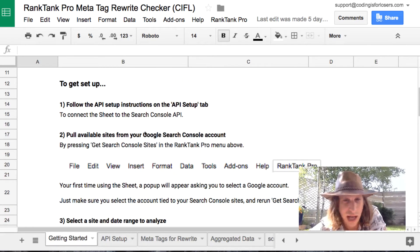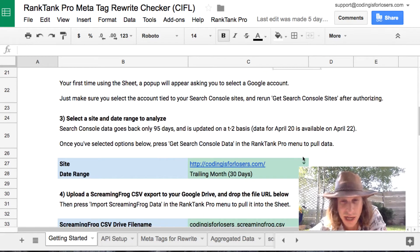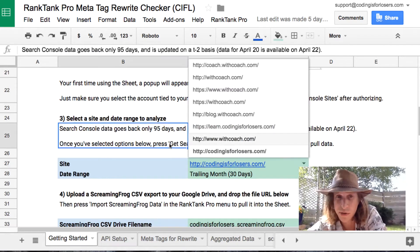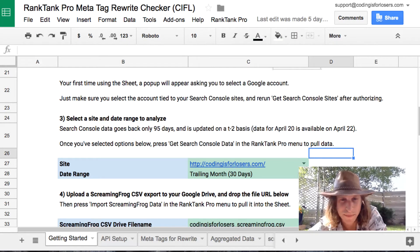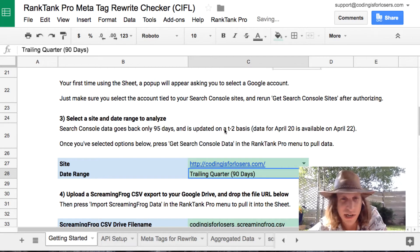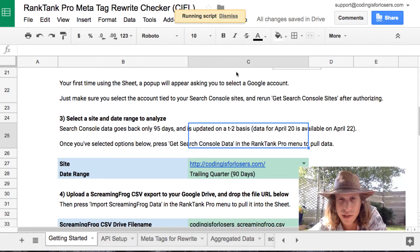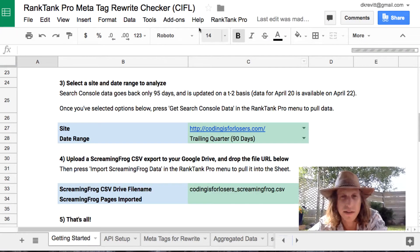Once you have that live, you can go into Search Console and pull in your sites following the menu here. It's 'Get Search Console Sites' in the Rank Tank Pro menu. It will pull in all of the sites you have access to and allow you to pull data from Search Console. You select a site, select a date range you want to look at — let's say 90 days here. Then if you pull in Search Console data, it'll say 'Running Script' at the top, and once that notice disappears, you'll know that Google Search Console data has pulled in.